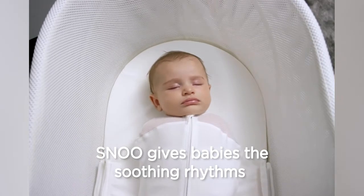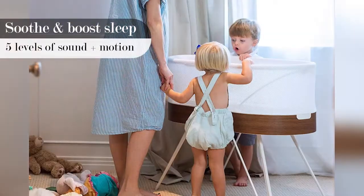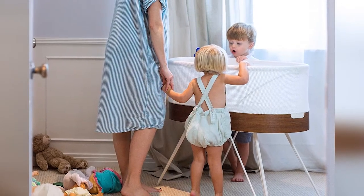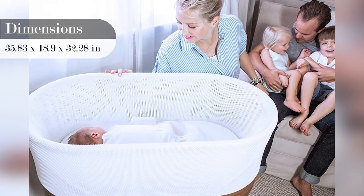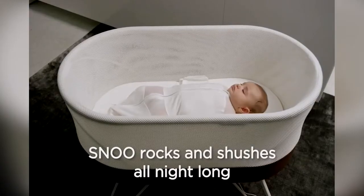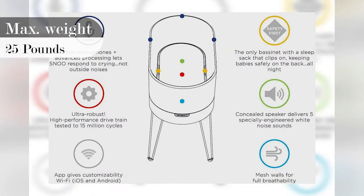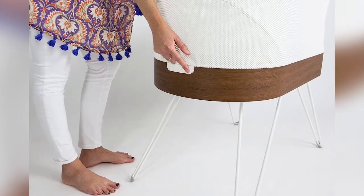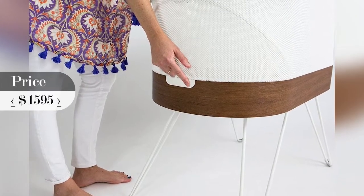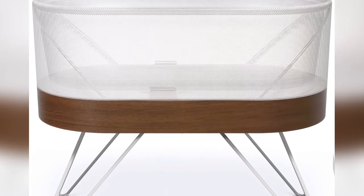The Snoo moving sleeper bassinet soothes babies with the constant rumbly sound and gentle rocking motion they loved in the womb. Snoo Sleeper boosts sleep 1–2 plus hours per night, so parents get more sleep than with other baby cribs or smart furniture. It automatically responds to your baby's fussing, even when you're asleep. The breathable mesh walls give healthy airflow. The advanced algorithm can tell baby cries from room noise, and the premium motor is quiet and reliable. If you're not 100% satisfied, return your Snoo within 30 days of receipt for a full refund, with return shipping paid.